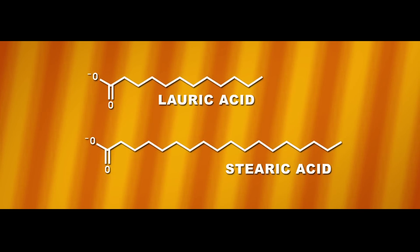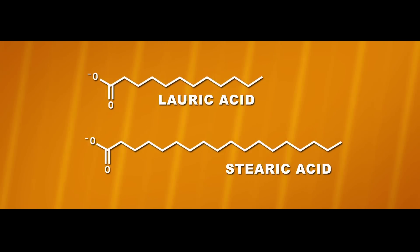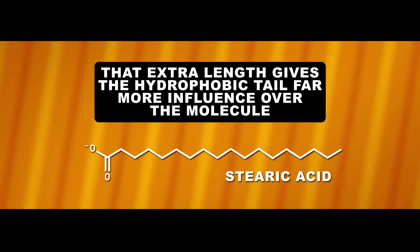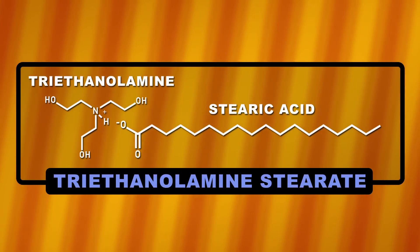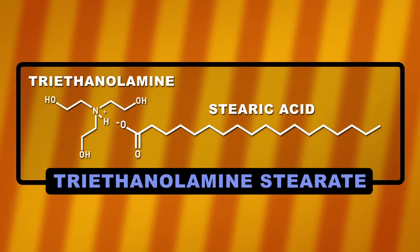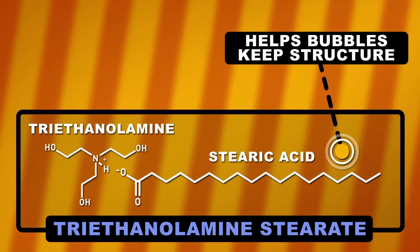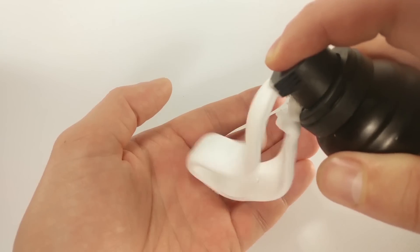Here is an example. Stearic acid has a whopping 18 carbons, making it much longer than lauric acid. That extra length gives the hydrophobic tail far more influence over the molecule's head, making it much less soluble in water. It's this insolubility that adds stability to the bubbles. Now if we take stearic acid and combine it with triethanolamine, we get a particular flavor of soap called triethanolamine stearate. This is a popular ingredient in many shaving creams. The stearic acid helps the bubbles keep their structure, while the triethanolamine gives you the copious bubbles necessary to cover your face and helps give you that perfect shave.